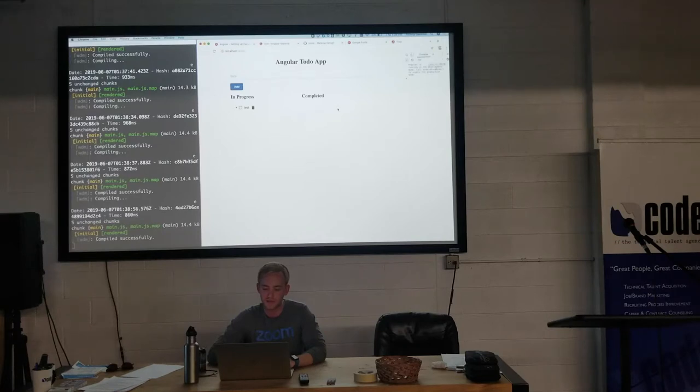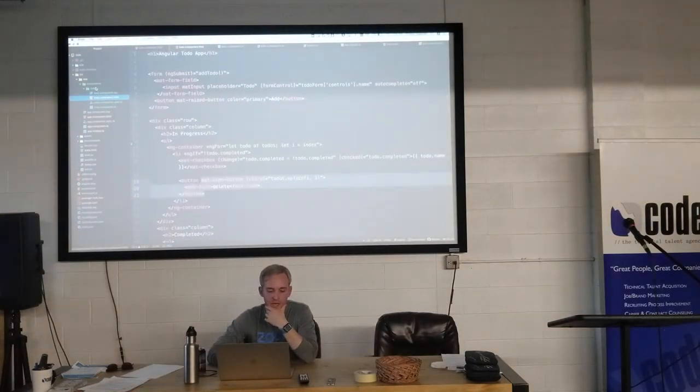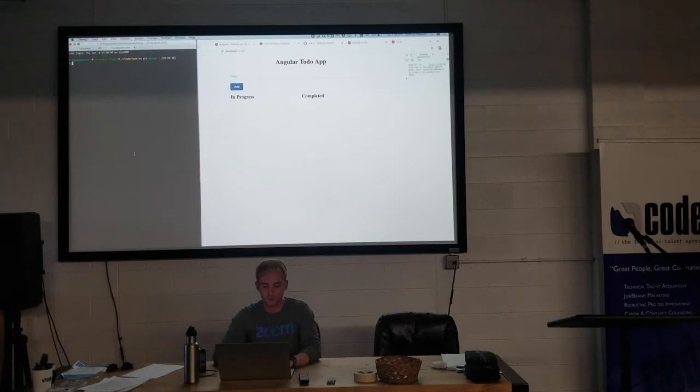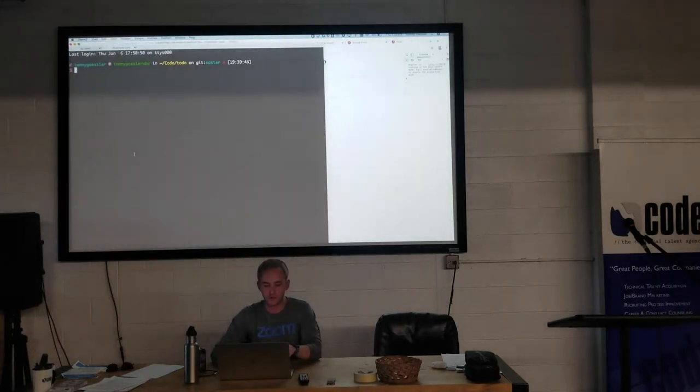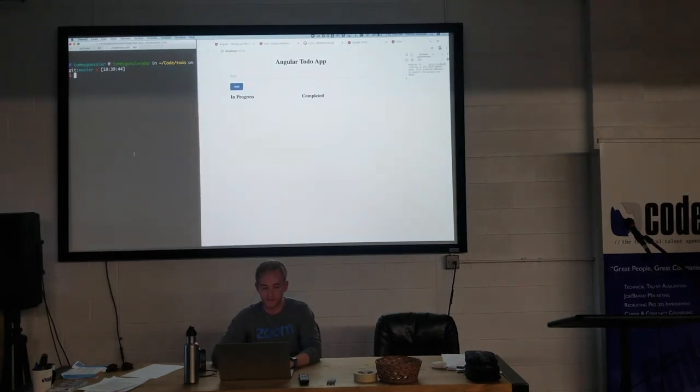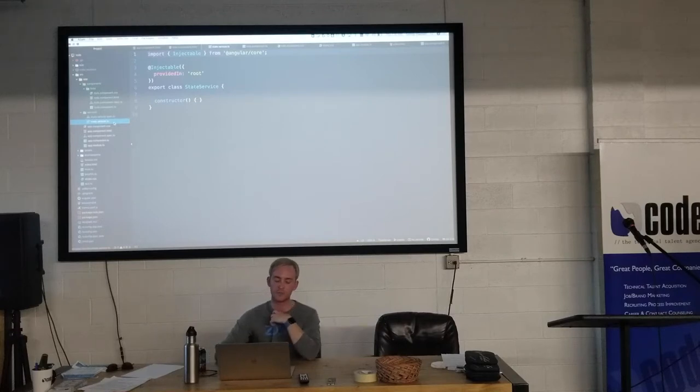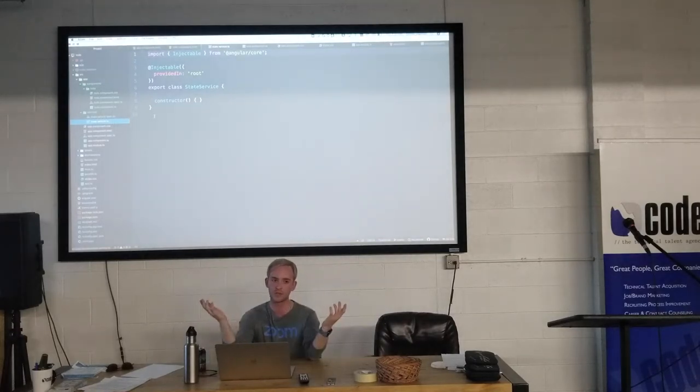Now in addTodo, after pushing, I say this.stateService.setTodos(this.todos) — passing our todos array to the state service which saves it to localStorage. Then on ngOnInit — which is like React's componentDidMount, the first function called automatically when you navigate to that component — I set this.todos equal to stateService.getTodos(). In getTodos, I check if localStorage exists: if it does, return JSON.parse of the stored string; if not, return an empty array because there are no todos. Now if I type 'go to meetup', add it, and refresh, it's still there — it's saved.